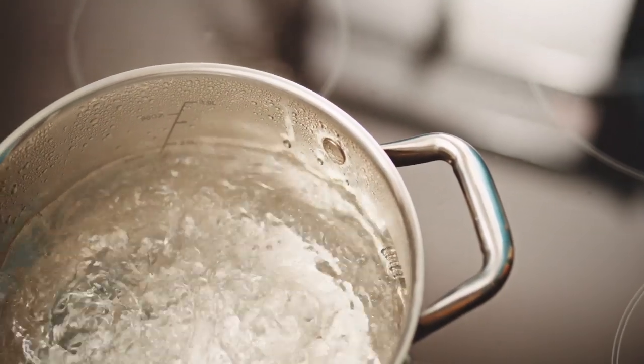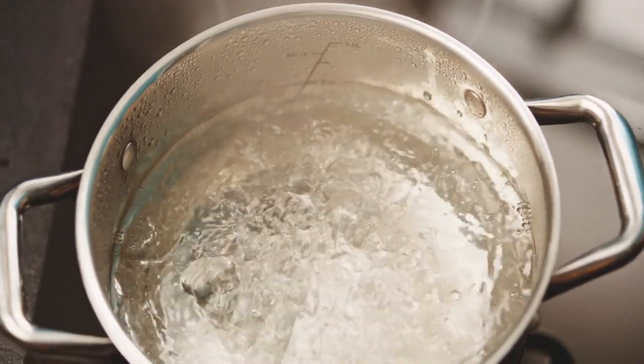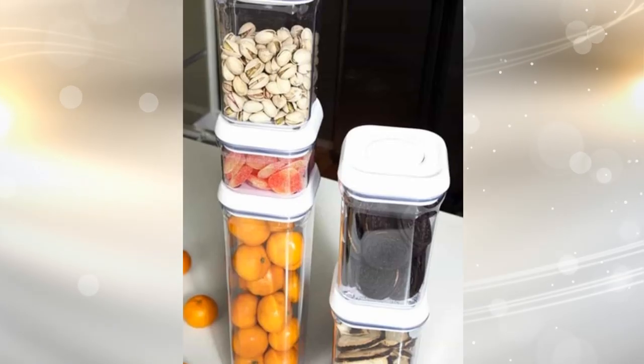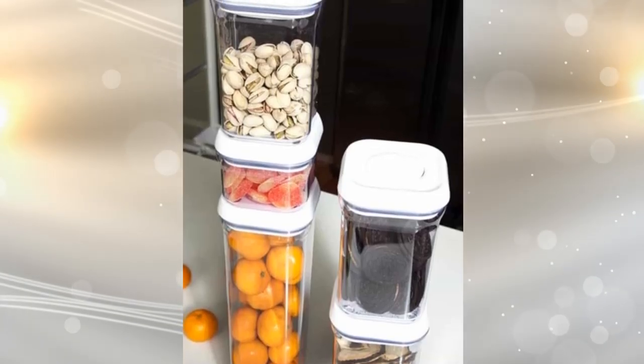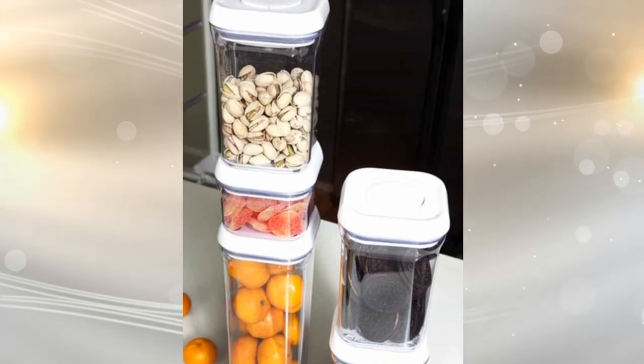Tip 2: Just because your small kitchen does not have a lot of drawers does not mean you start getting rid of stuff. No need to clutter your kitchen with all the essential items. The trick is to get your hands on these amazing vertical stackable containers that will keep your items in place by saving a lot of space.